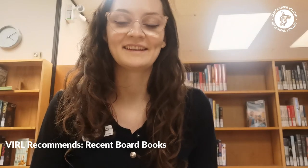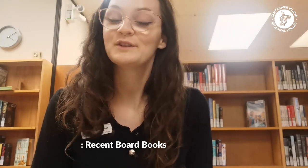Hi there! My name is Natalie and I am the librarian at Arsuk and Port Renfrew branches of Vancouver Island Regional Library, and today for our next installment of our Burl Recommend series I have some new-ish board books to share with you.